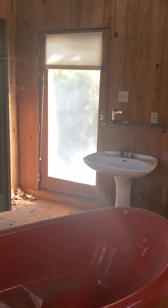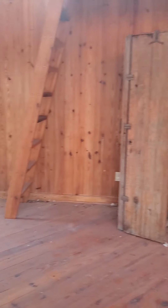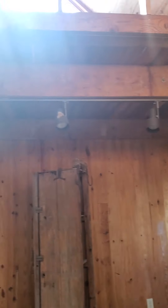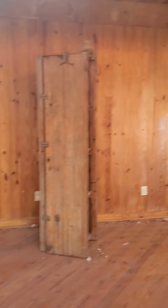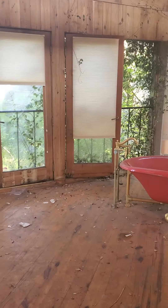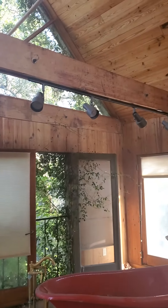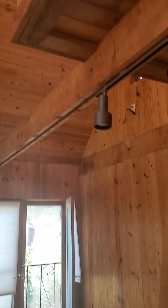This is the guest house built on top of the garage and it is equipped with a very interesting concept. It has a view of the backyard and the front. As you can see, there is a bathroom with beautiful lighting and a beautiful setup.